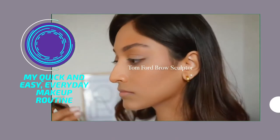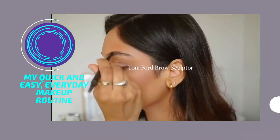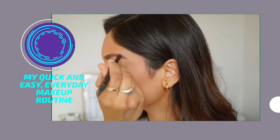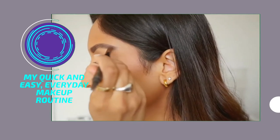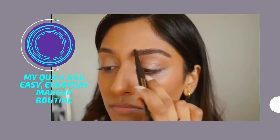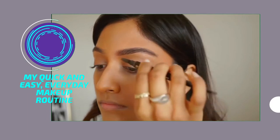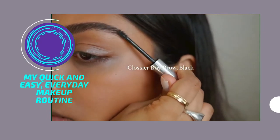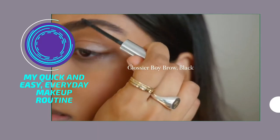Moving on to brows — I use the Tom Ford Brow Sculptor. This one is super great at giving a really natural look to the brows but it's also super quick to use. So I fill in the sparse areas and then just use the brush on the other side to blend it all in so it looks a little bit more natural. Then to set my brows and give a bit more fullness I'm using the Glossier Boy Brow in Black.